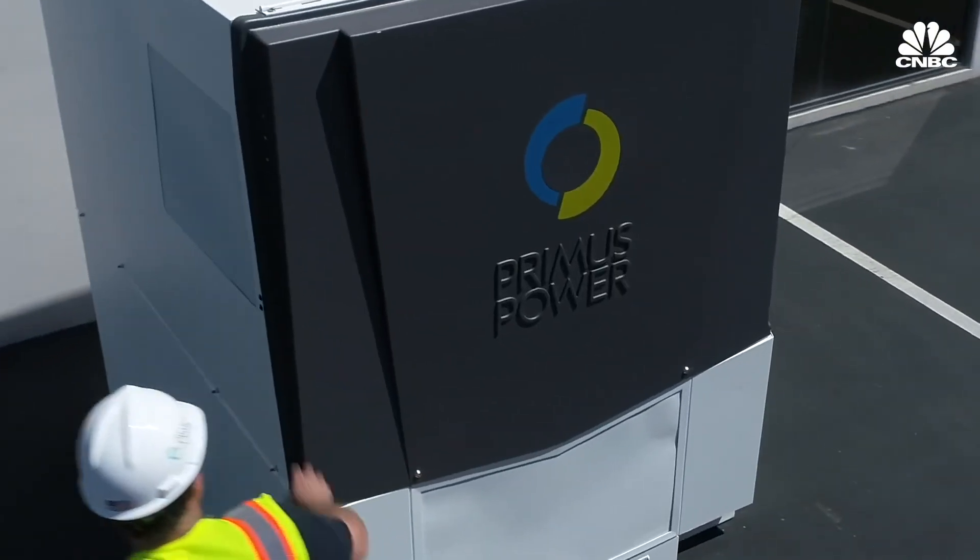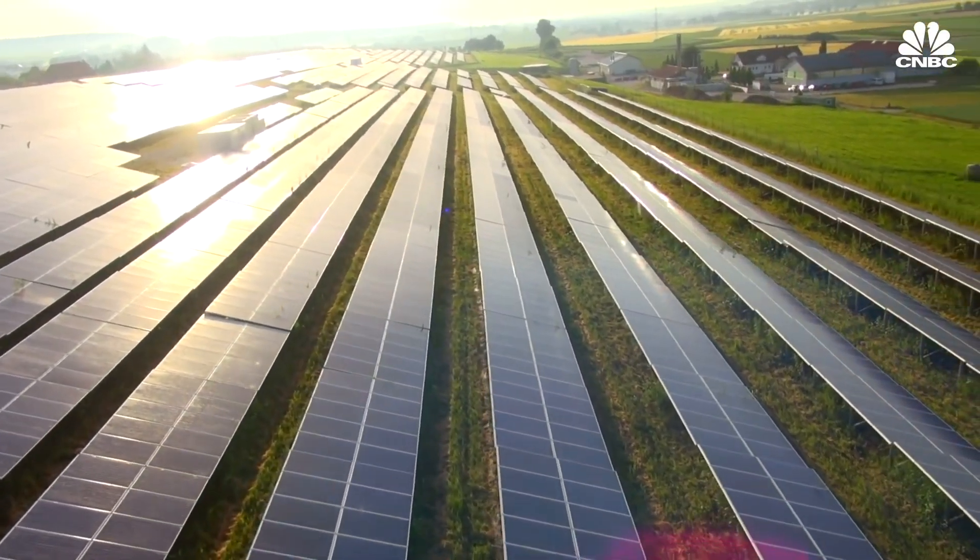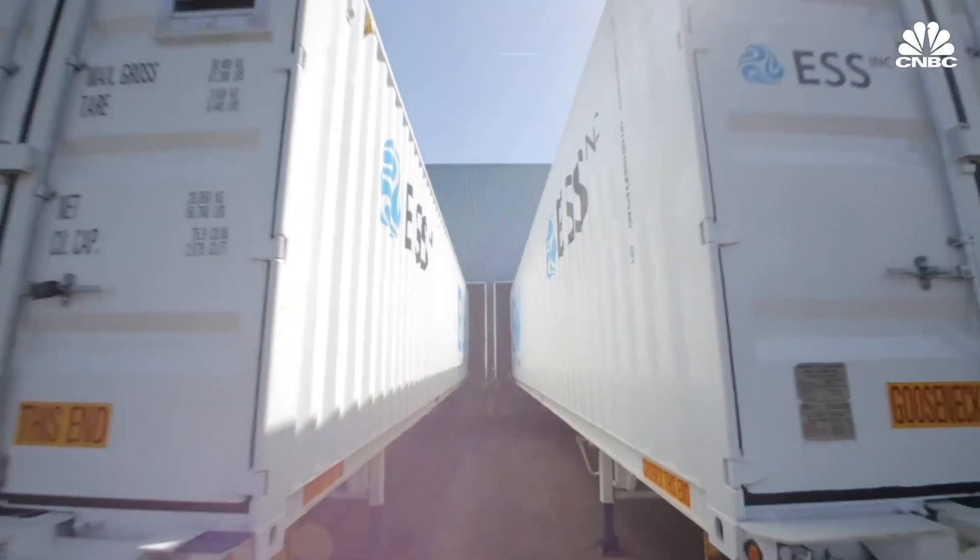Which technologies prevail remains to be seen. But one thing is clear: for renewables to truly compete with fossil fuels, we need to figure out a better way to store energy.